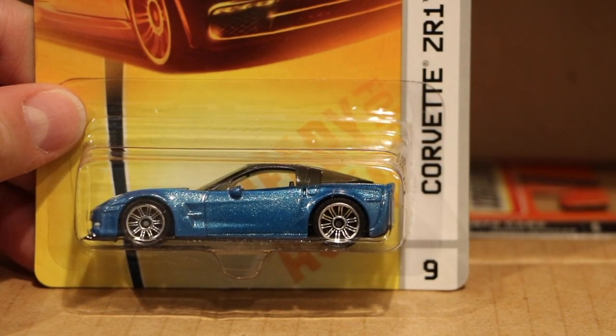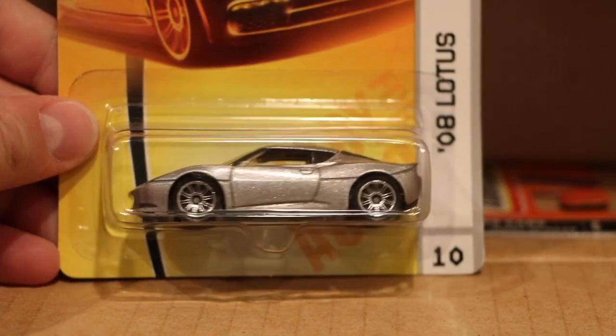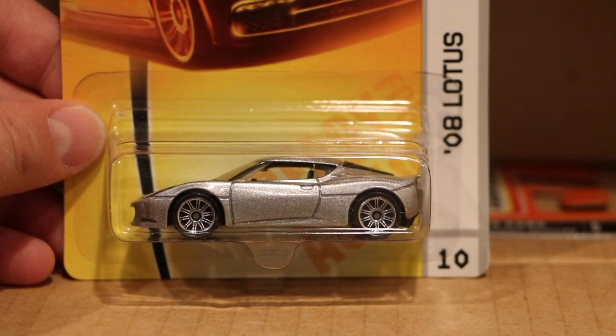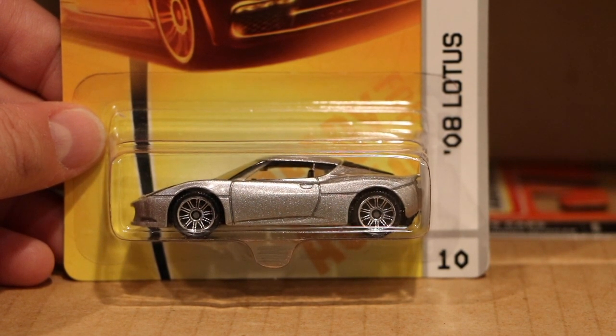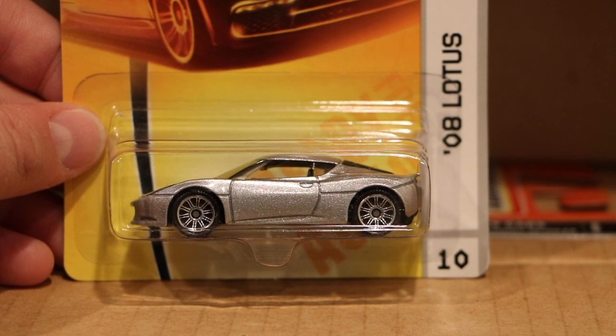Corvette ZR1 — that's the debut color for that one. Lotus Evora, also a debut color. Now something interesting: notice it says '08 Lotus' on it. That's because the car had not been named when Matchbox finished this. Matchbox was actually commissioned by Lotus to do this replica, and it debuted at the London Motor Show where the Matchbox replica was given out to the press and other attendees.